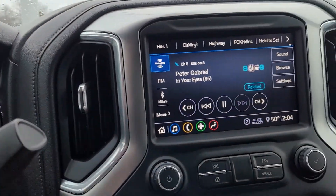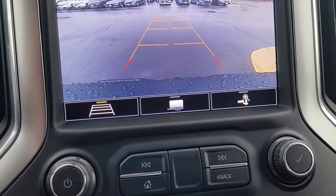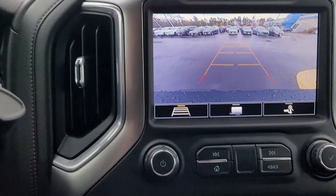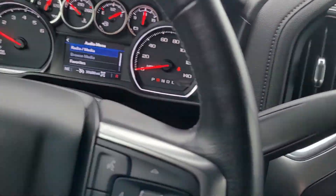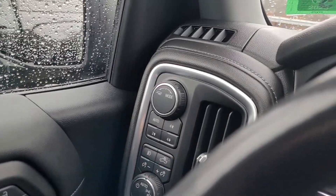Let's see what we got for a backup camera. You can actually see — that's really cool. So this is dynamic. It turns with the wheel. I don't know too much about Silverados or the Z71 package, so I'm kind of learning all this with you.